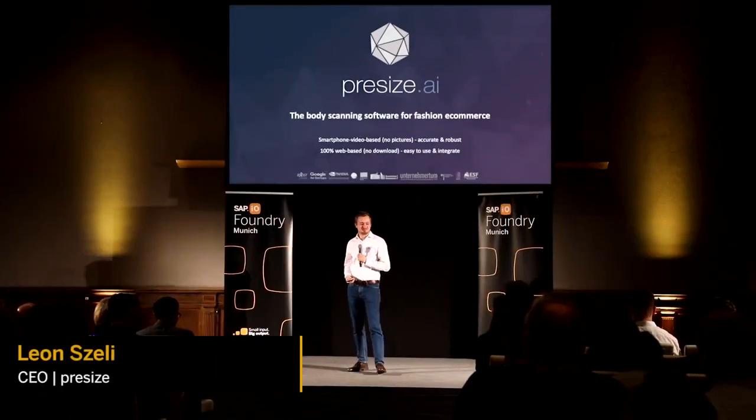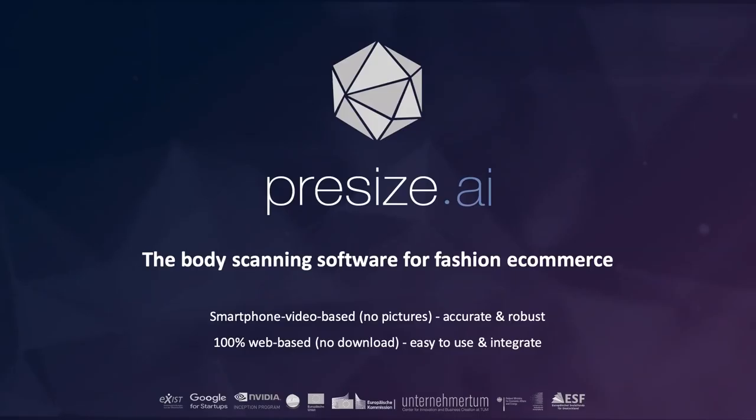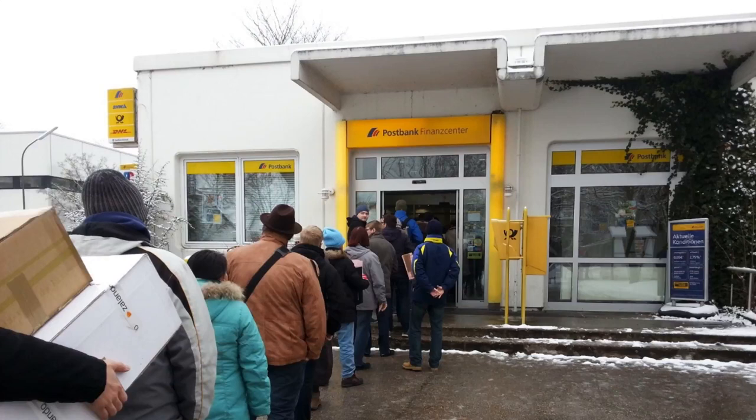Hi, I'm Leon, co-founder of Precise, and we develop a smartphone body scanning software. And this — this is you.